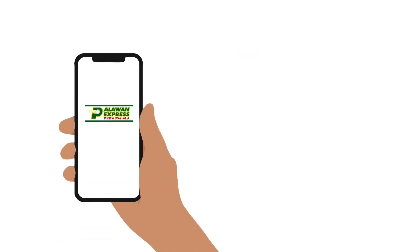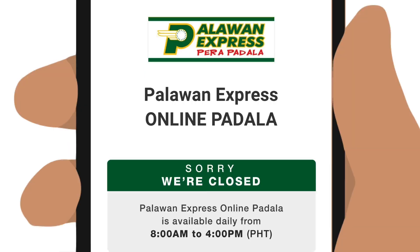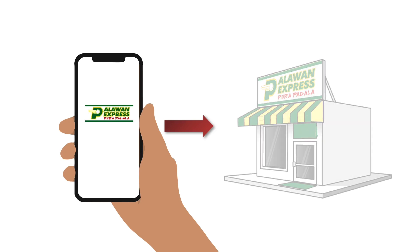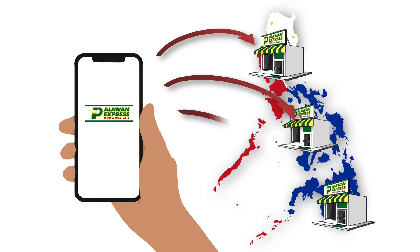Sending money from Palawan Express's Online Padala is fast, as if you sent it from a branch. There's no waiting time unlike sending from another platform. Just take note of its operating hours, which start at 8am and close at 4pm. Note these important reminders and you and the receiver can enjoy a hassle-free transfer. That's how you can send money directly from your phone to Palawan Express branches nationwide using the Palawan Express Online Padala service on their website.